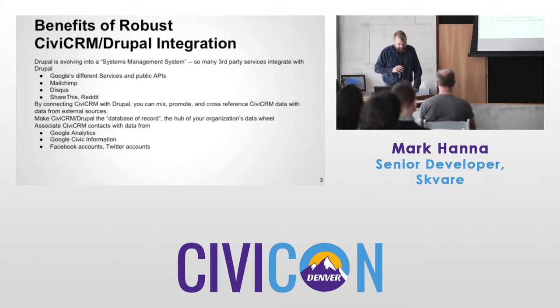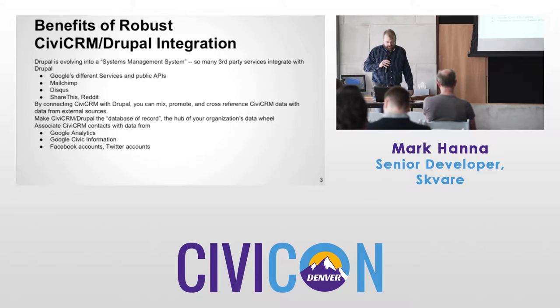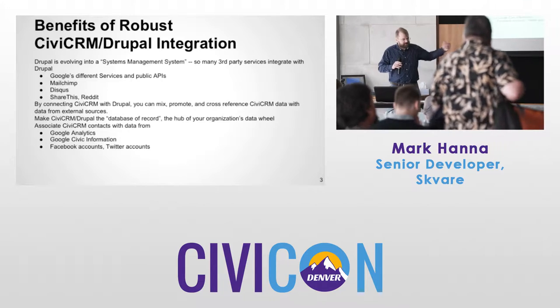The idea here is to make CiviCRM and Drupal the hub of your organization's data wheel. You'll likely have many services you want to put together — Google Analytics, Google Civic Information for querying elected official data based on zip code or address. Facebook accounts, Twitter accounts — you might want to connect your contacts with those kinds of accounts.